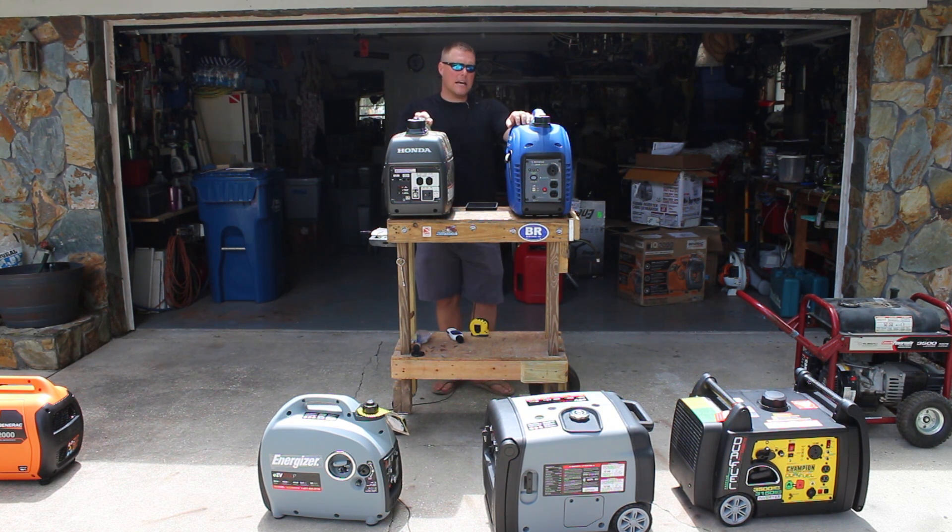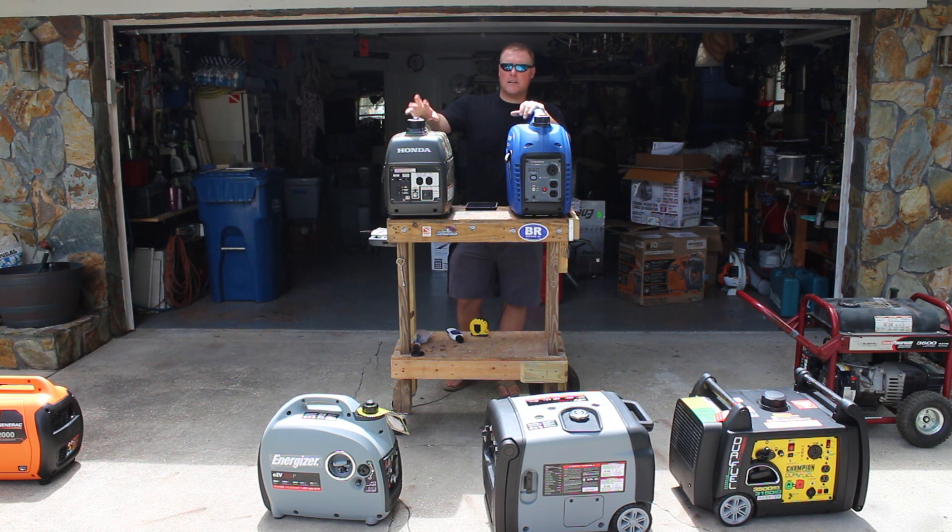The Westinghouse iGen2000 is 1800 watt running, 2000 watt peak. The EU2000 is 1600 watt running and 2000 watt peak. So a slight advantage to the Westinghouse here.